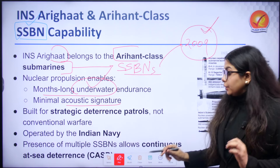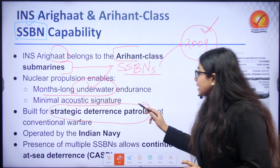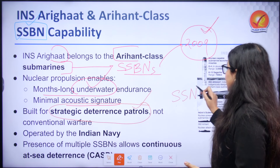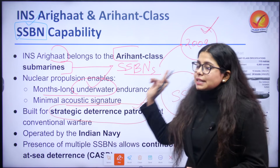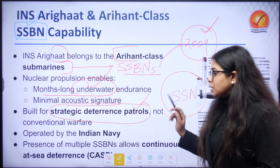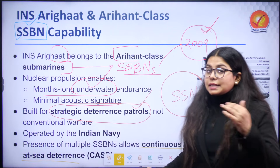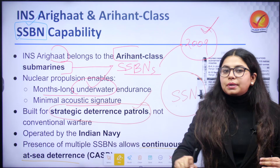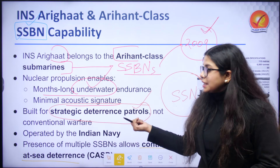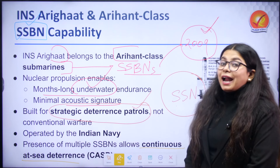SSBNs are built for strategic deterrence — they are not responsible for attacks. Attacking submarines are usually SSNs, whereas SSBNs in India are operated by the Indian Navy. The presence of SSBNs across the ocean allows continuous at-sea deterrence. For example, if a strike takes place on our country, we remain capable of striking back, and it is SSBNs that maintain this strategic deterrence.